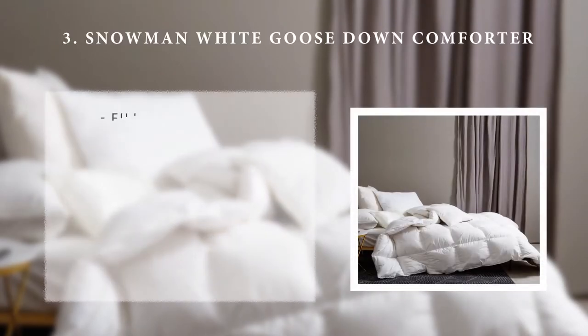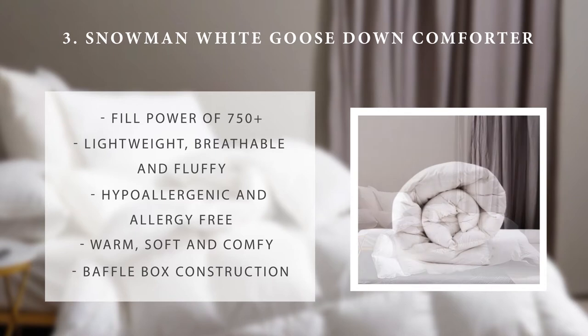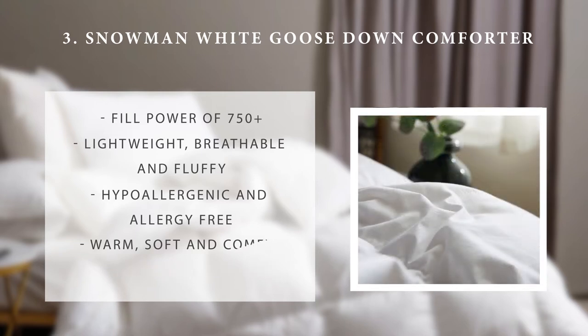Number 3: the Snowman White Goose Down Comforter. Once again, this comforter has a fill power of 750+. It's breathable and lightweight and therefore ideal for all year round use. It is also constructed using the baffle box design and is not only warm, but soft and fluffy as well. Similarly, the growth and breeding of allergens is minimized with the help of the hypoallergenic outer shell cover.